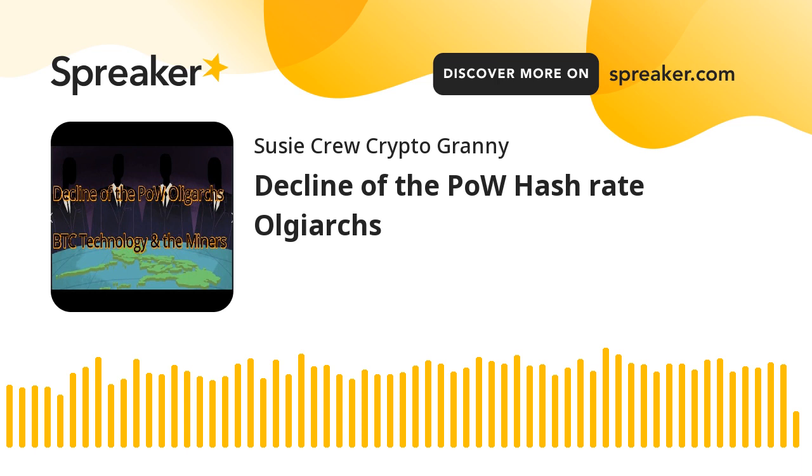We won't go into double spend, but I hope that's clear and I'll add a bit more to this as we go along. Anyway, thanks very much for listening, and if you've got any questions, please do come back to me. Thank you.